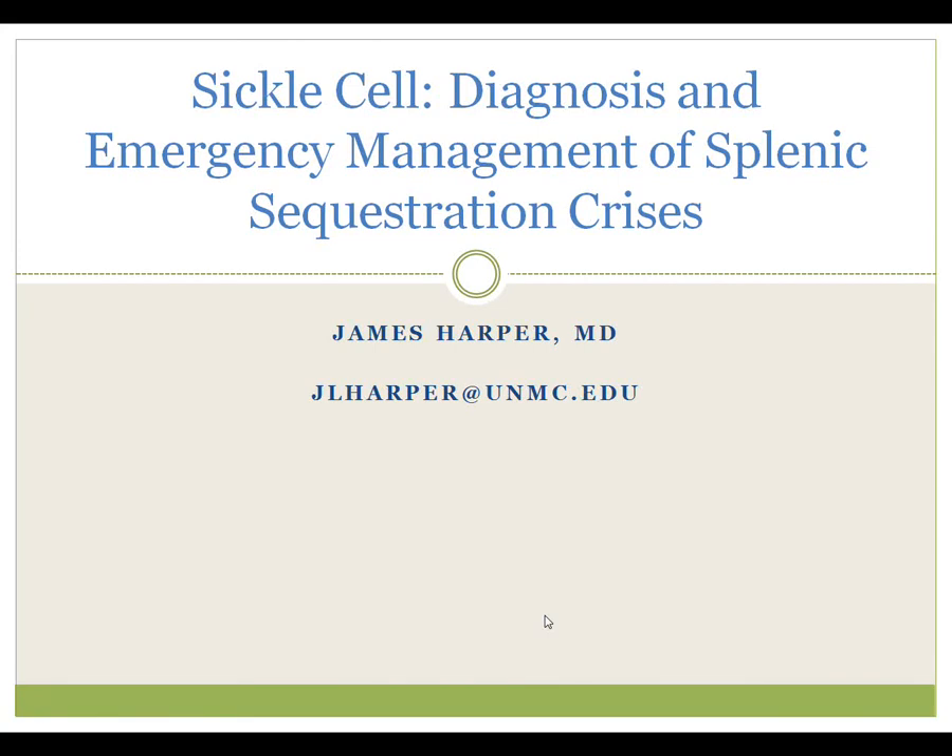Let's talk about splenic sequestration in sickle cell, a potentially life-threatening emergency that occurs in young children with sickle cell disease and in older children and adults who have been on hydroxyurea and have had recurrence or regrowth of their spleen tissue.